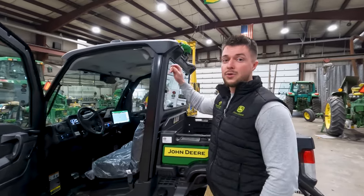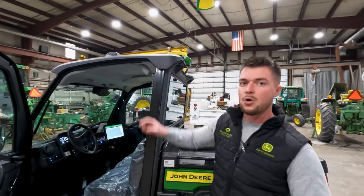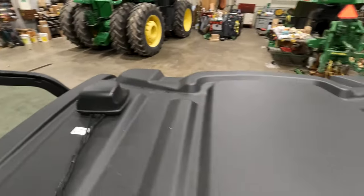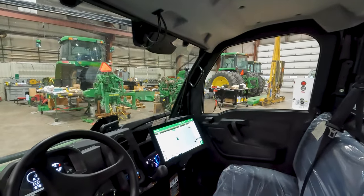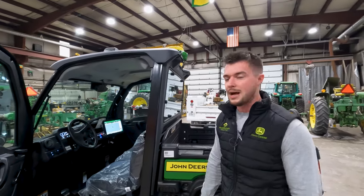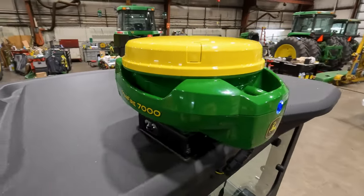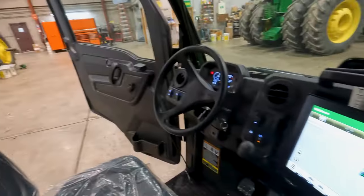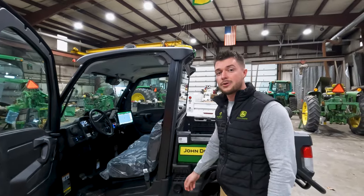We also ordered this gator with option code 183E. Up top here you'll see your JDLink modem receiver, so that this gator — specifically when equipped with a receiver and a display — can ping your data directly to your operations center over the air. Really cool little combination. We stuck a John Deere Starfire 7000 receiver on the roof here and a brand new Gen 5 display inside to showcase this gator and its Auto Track Ready features from the factory.